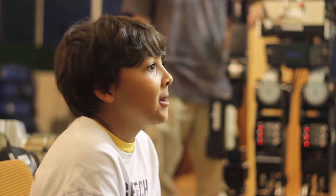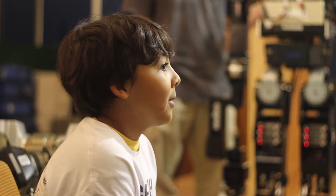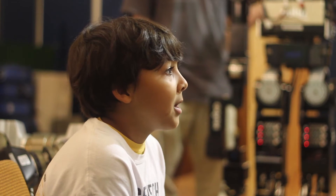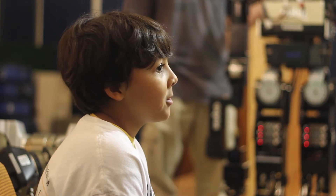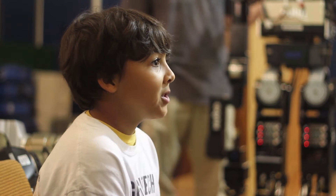Dr. Stillman, thank you for meeting with me today to talk about robots and how they work. I recently read a book about robots. I read that there are many different types of robots like mobile robots and autonomous robots. What types of robots do you build and work with at the Georgia Tech Robotics Lab?